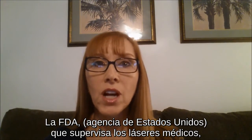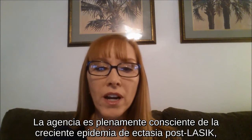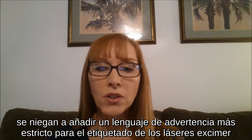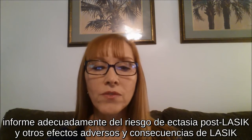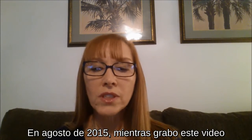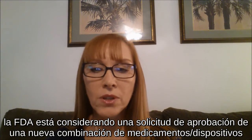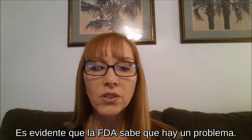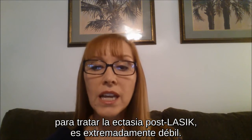The U.S. Food and Drug Administration oversees medical lasers and is charged with tracking adverse events resulting from their use. The agency is fully aware of the growing epidemic of post-LASIK ectasia, yet they refuse to issue a public health alert, they refuse to add stronger cautionary language to the labeling of excimer lasers, and they refuse to take any steps to ensure that prospective patients are informed of the risk of post-LASIK ectasia and other adverse effects of LASIK. As of August 2015, when this video was recorded, the FDA is considering an application for approval of a new drug-device combination called corneal collagen crosslinking to treat keratoconus and post-LASIK ectasia. Clearly the FDA knows there is a problem, but evidence of safety and effectiveness of corneal collagen crosslinking for treating post-LASIK ectasia is extremely weak.